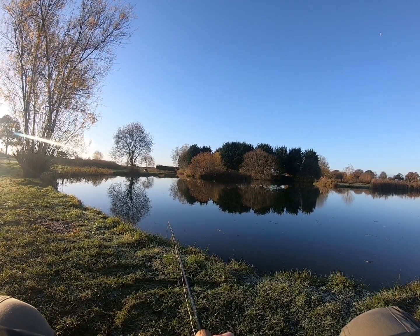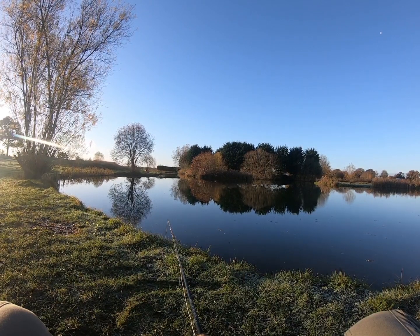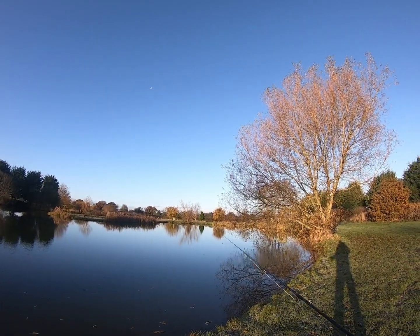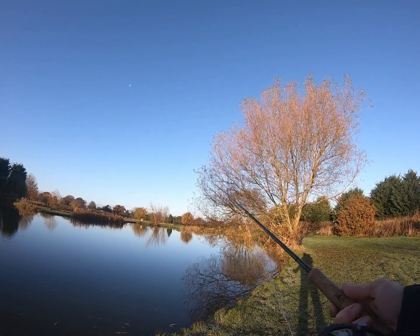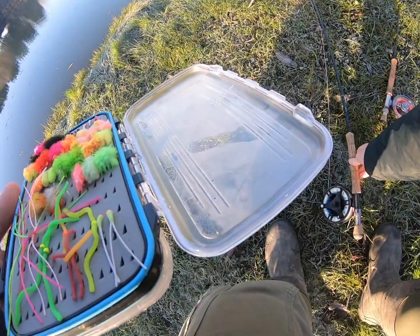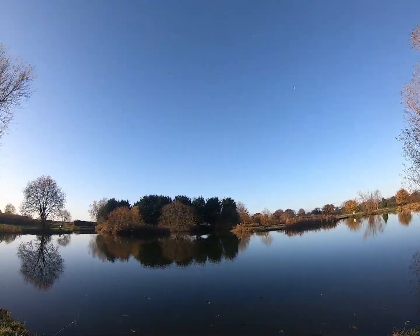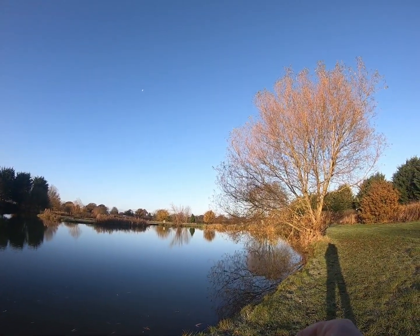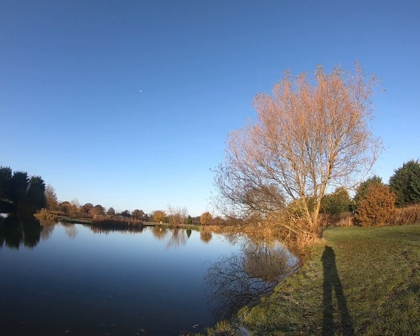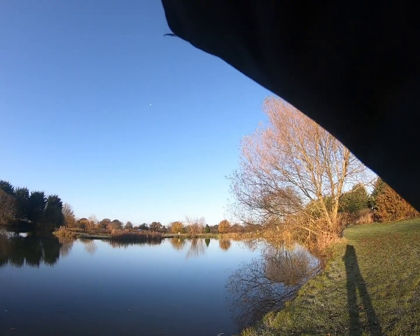A couple more minutes and then I'll get the cormorants out and have a move around. I've got the washing line set up with the cormorants now. I had a fab on there just to hold them up in the water, but I caught that fish around six foot down, which would suggest they're quite deep. There's still not a lot of movement on the surface, so I'm going to swap the fab for a buzzer to fish them a bit deeper and just fish them slowly.